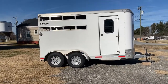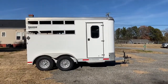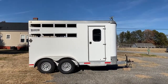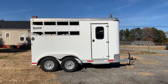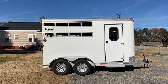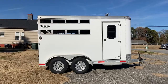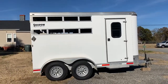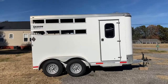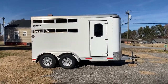So this is a 2016 Shadow Stock Combo. This would be stock side on both sides. This is an all aluminum trailer — six foot wide, seven foot tall. It does have one slant divider, and one slant wall that you can fold flat so you can actually make this trailer kind of like a utility trailer, which I'll show you here in just a second.